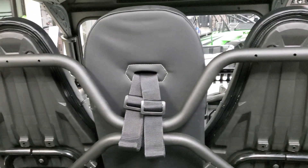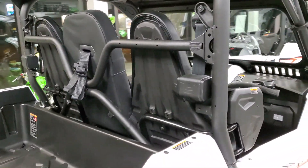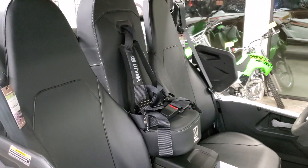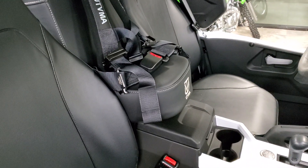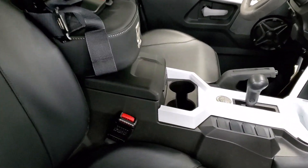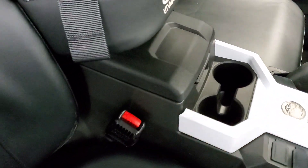Looks really good there with the stock seating. It's going to allow you to haul that smaller third passenger. Now, you will lose functionality of the center console box — you will not be able to open it at all, it will not budge.